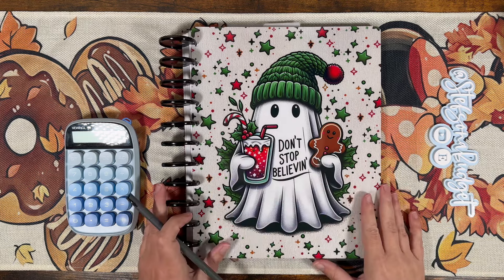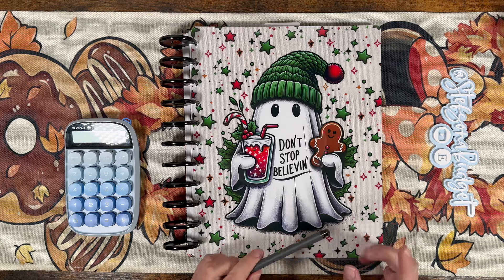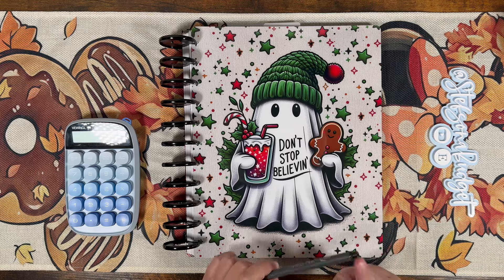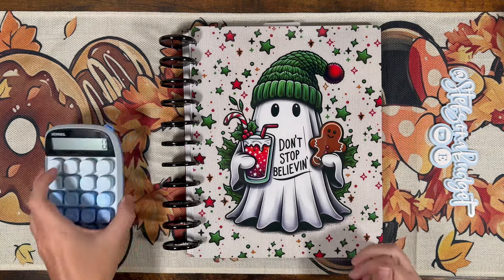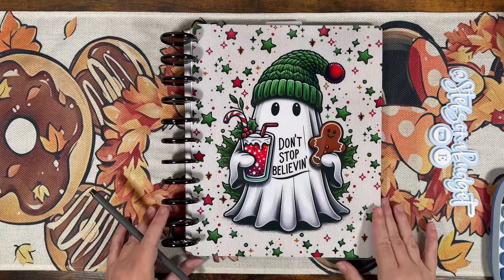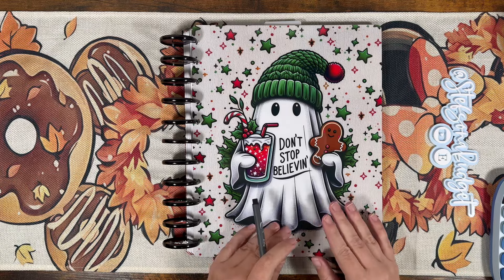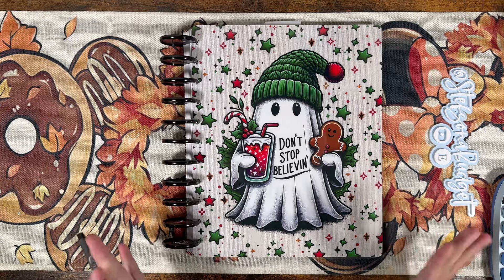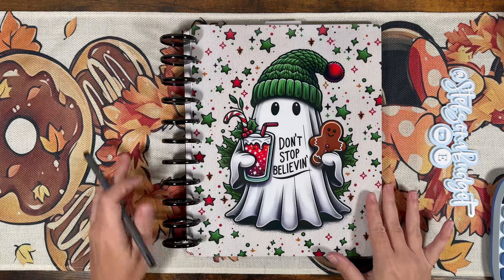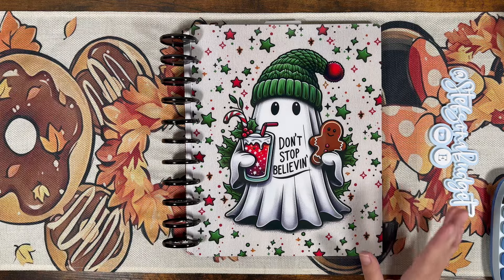Hey budget friends, it's Steph with Steph's on a Budget. Welcome or welcome back for another video. Today we're going to be setting up my November 1st budget, so we're going to be doing a budget with me. I am excited because this will be our first budget in our new budget binder that we just set up together. And it's just so cute and festive — I can't not smile when I look at this binder. So I am super pleased with how it worked out and so far I'm loving it.